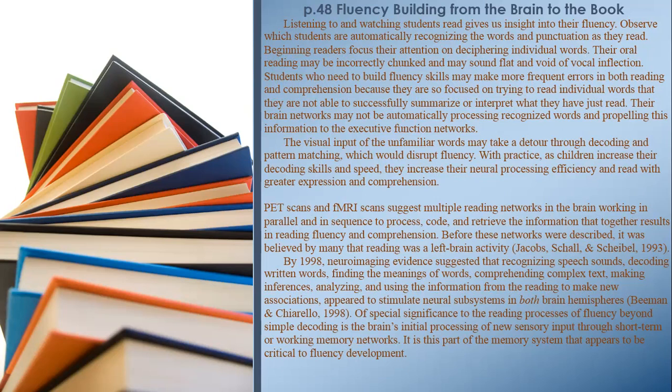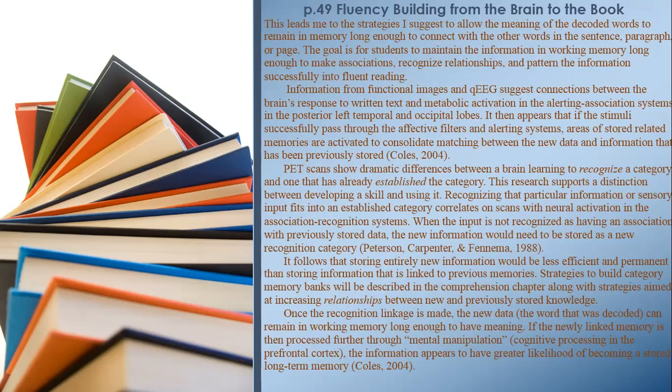Of special significance to the reading processes of fluency beyond simple decoding is the brain's initial processing of new sensory input through short-term or working memory networks. It is this part of the memory system that appears to be critical to fluency development. This leads to strategies that allow the meaning of decoded words to remain in memory long enough to connect with other words in the sentence, paragraph, or page.